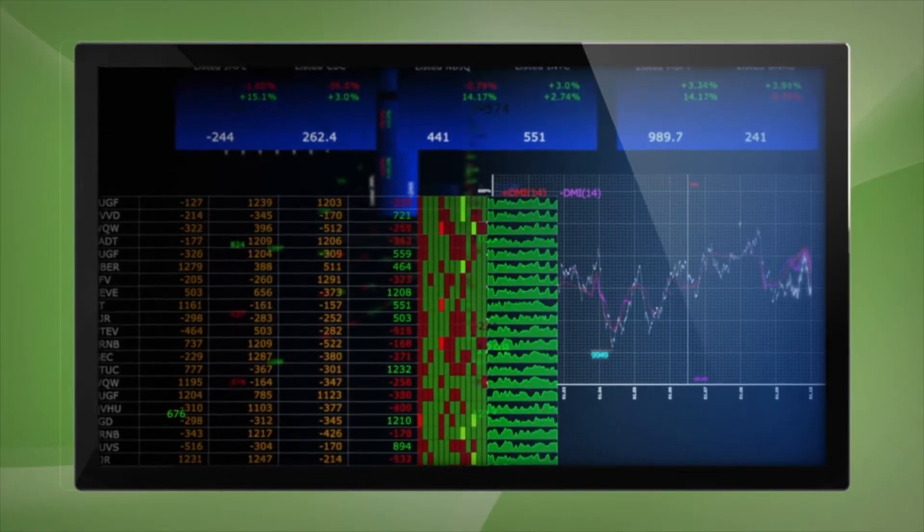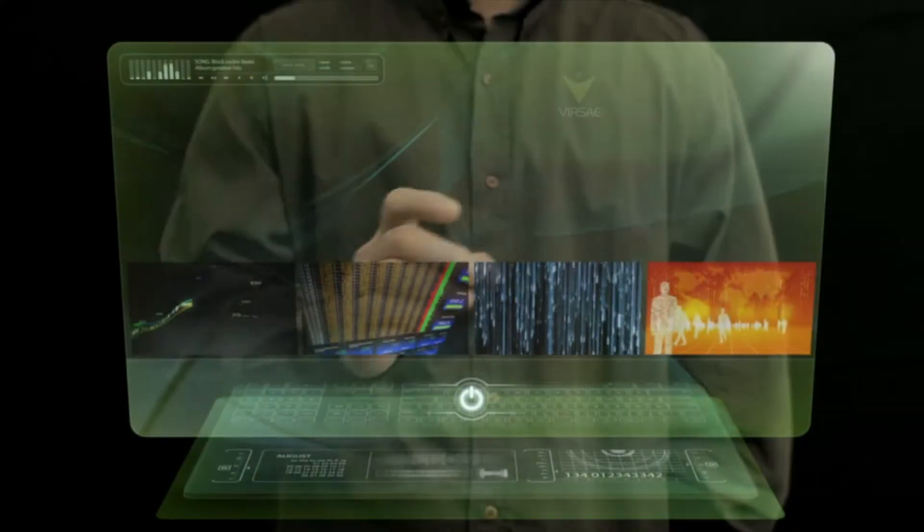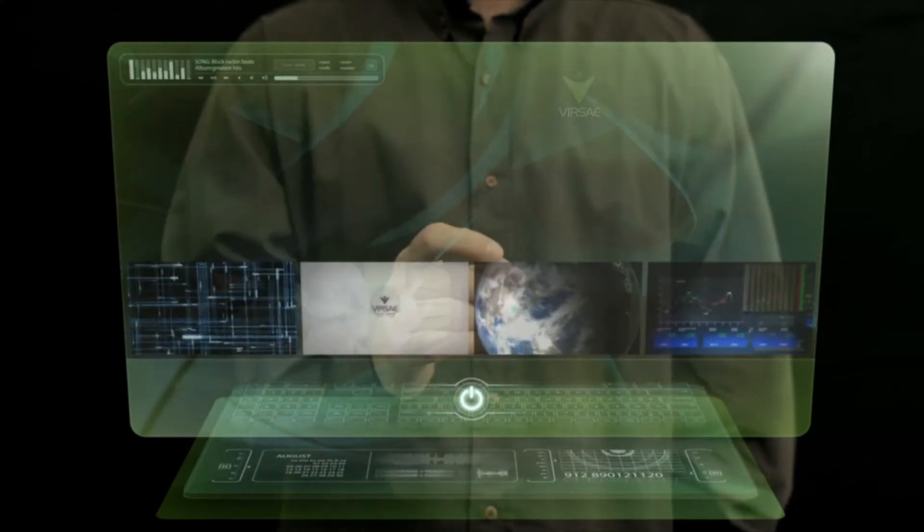We collect roughly 300 million data points every day from our customers around the world and store and process that within Microsoft Azure.